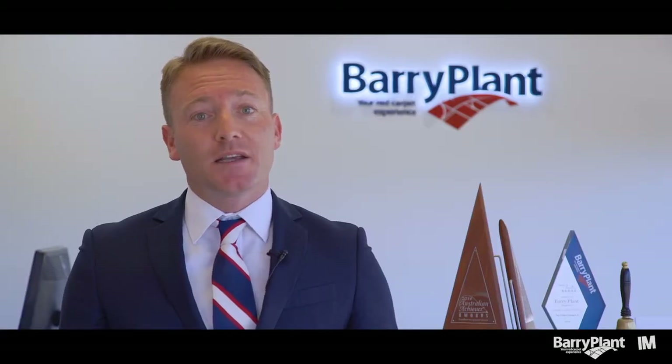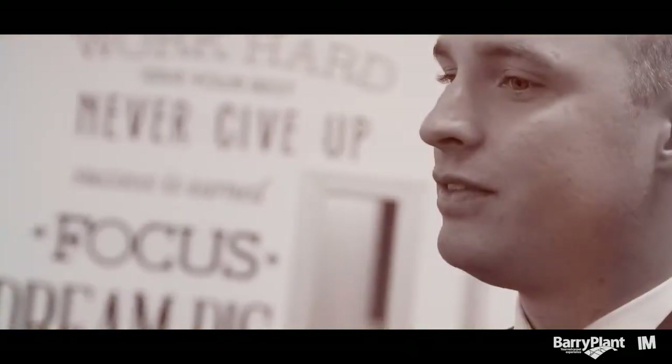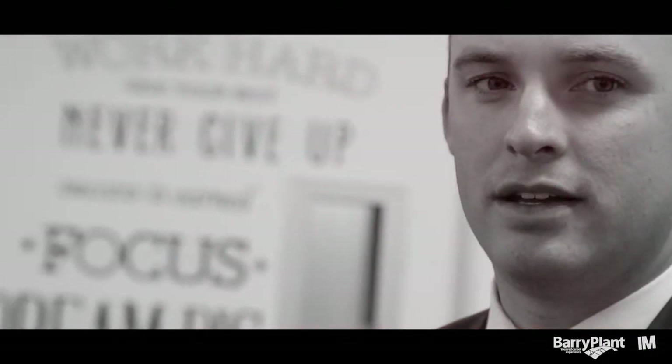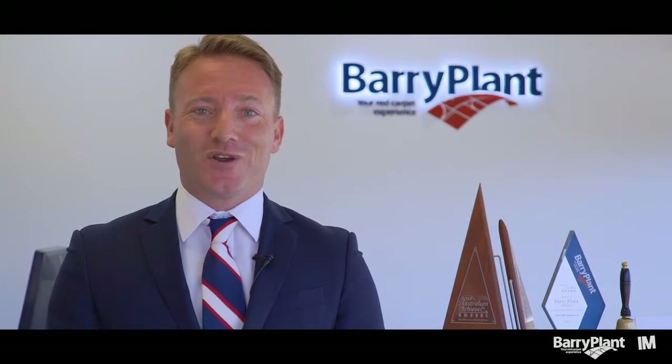Alongside me today is our sales manager Mr. Brett Smith, and also one of our leading sales agents and auctioneers Mr. Daniel Cripps, and they're going to share with you a little bit of what February 2017 looks like for us and our team at Barry Plant Wantirna.